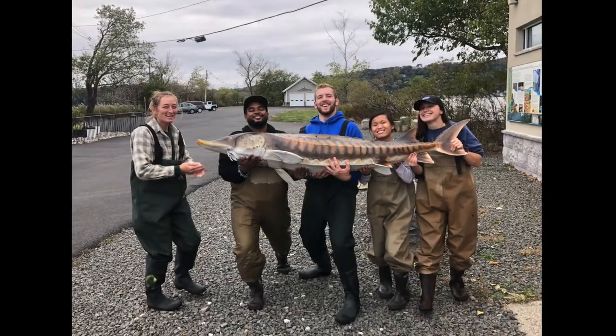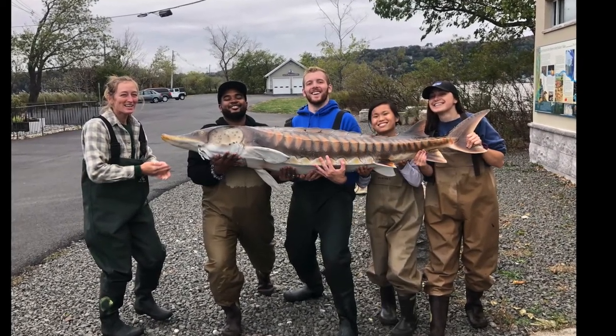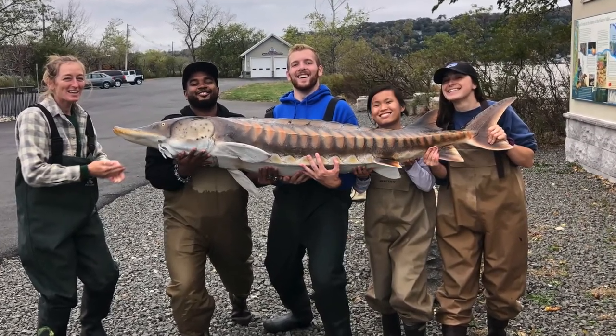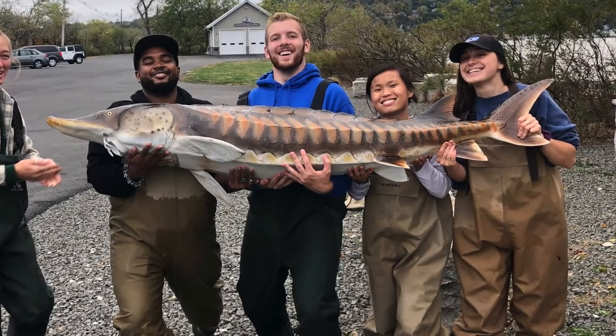We are so excited at the Hudson River Field Station because we are in the process of creating an Atlantic sturgeon model that will live at the field station at the end of Piermont Pier, and be used as a teaching tool for people to learn about this really special species.